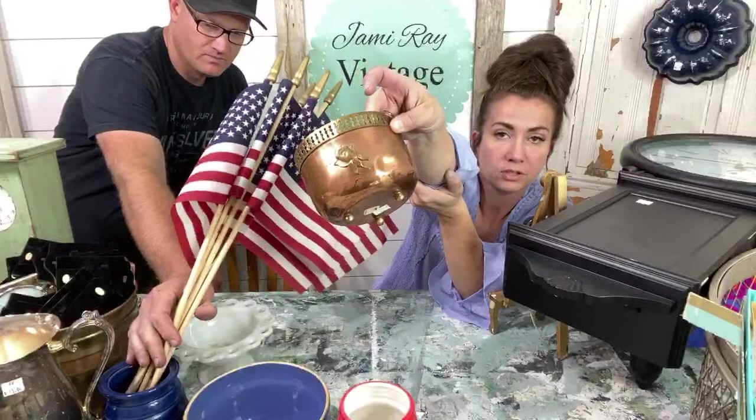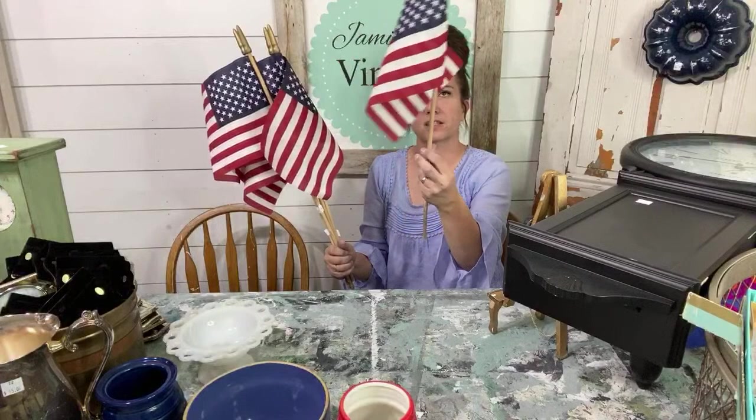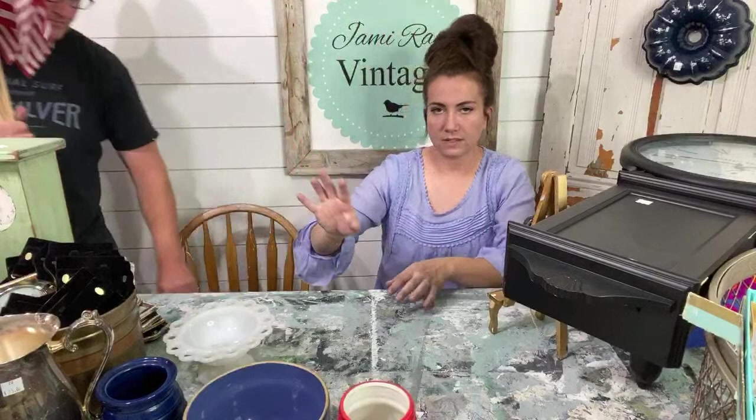We got a bunch of these little flags — these flags were $0.50 each. We'll sell them for maybe $5.95. When I do a display, I'll find something tall to stage these in and fan them out. This is also going in my Americana theme — it was $1, we'll sell it for $7.95 in the shop. It's not actually old but it is actually cute.